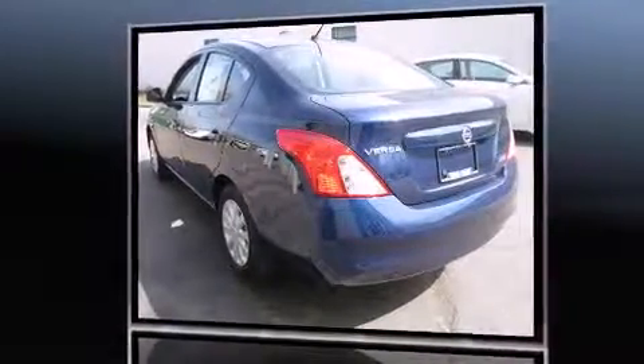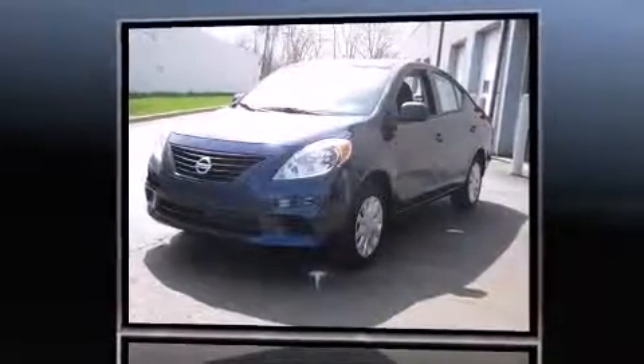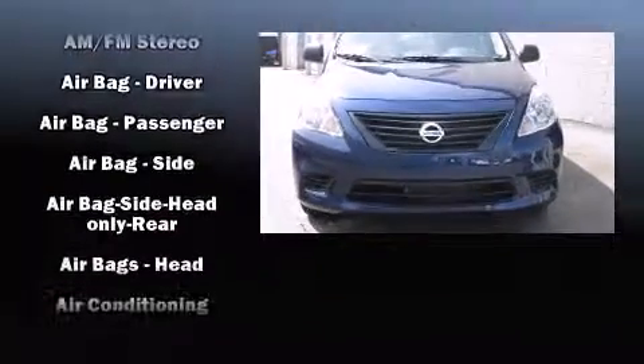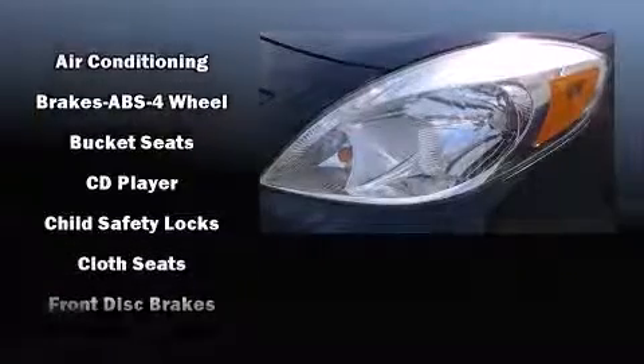Nissan prioritized fit and finish, as evidenced by a tachometer, a trip computer, and more. Audio features include a CD player with AM-FM radio and two speakers providing excellent sound throughout the cabin.